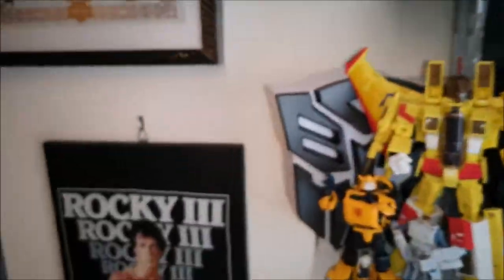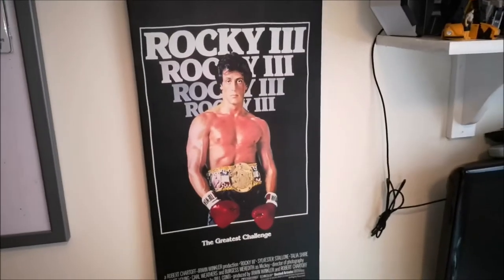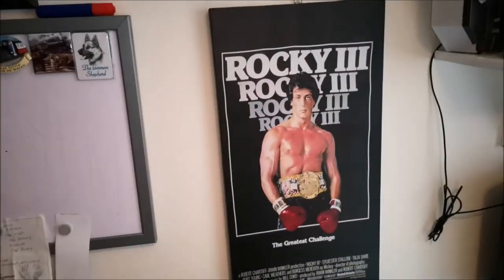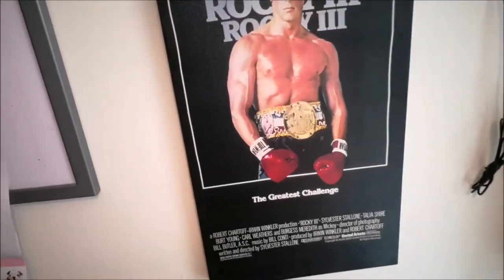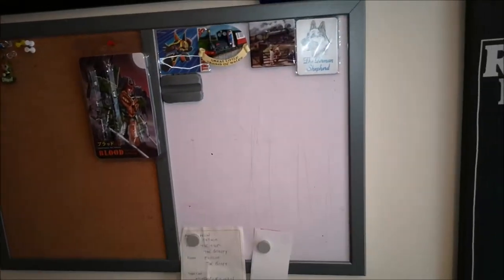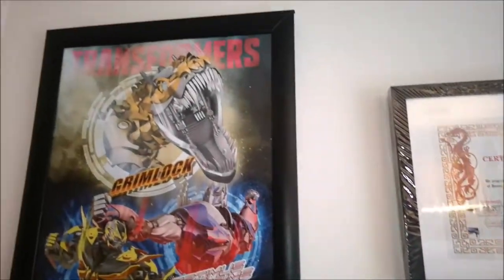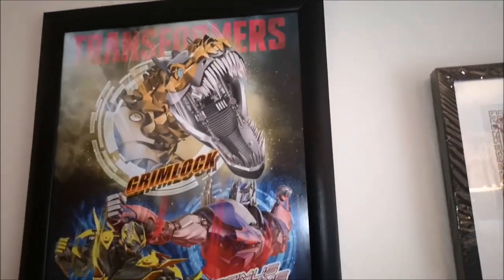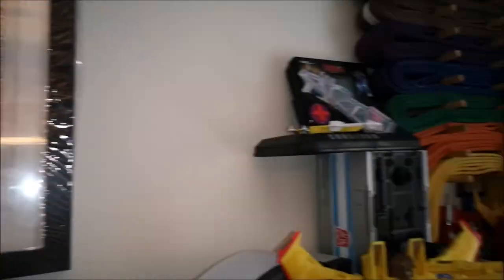Moving across again, we have a Rocky canvas there. Good to have this guy back up — I used to have him up there and he's been in storage for a little while now, so it's good to have him back. Got a board there for like ideas and stuff like that. Got another picture there. And my black belt certificate.